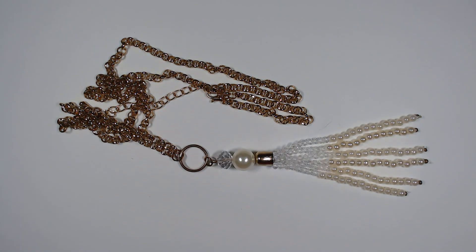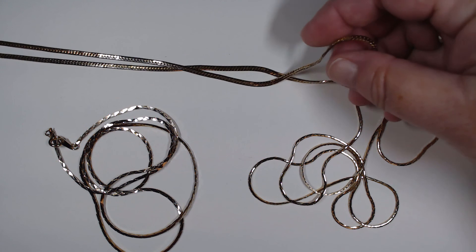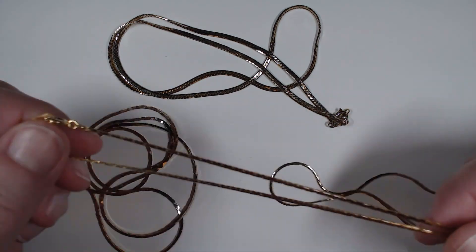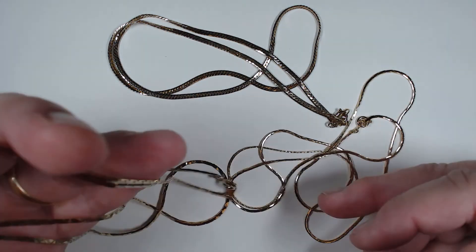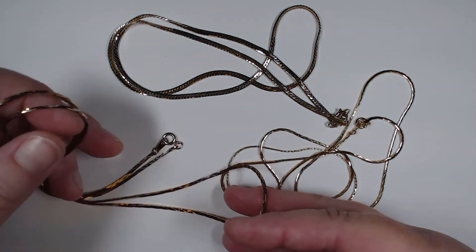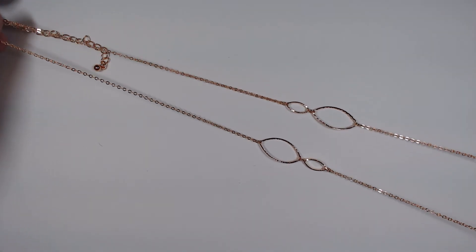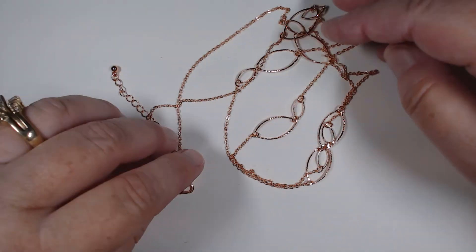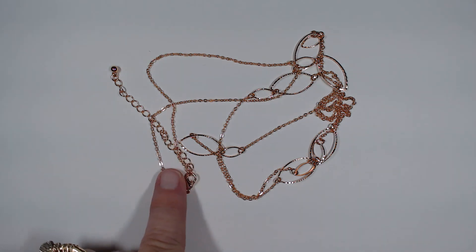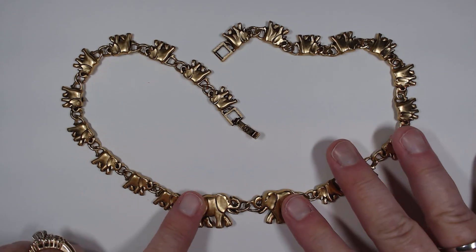We ended up with three beautiful condition gold-tone fashion necklaces. These chains are absolutely wonderful to wear on their own - great to layer, great to layer together. I don't think they've ever been worn, absolutely beautiful condition. And speaking of layering pieces, look at this rose gold, lightweight, fantastic long necklace. You get a lot of bang for your buck without a lot of weight - you could wear this all day long and never even know you were wearing it.